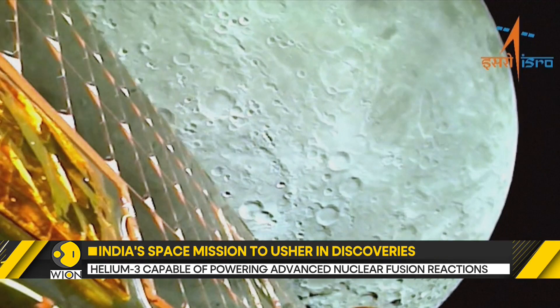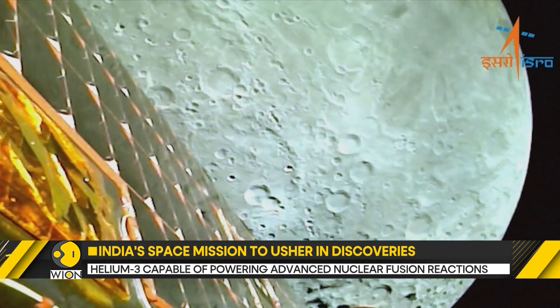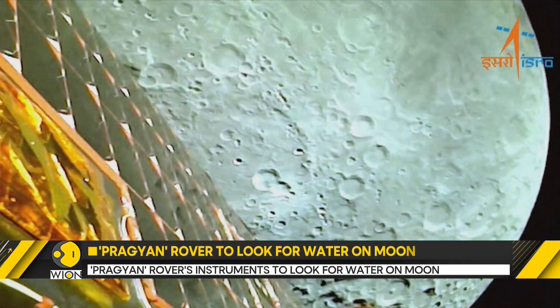In this case, the moon's surface. One is a laser spectrometer and the other is an X-ray spectrometer.